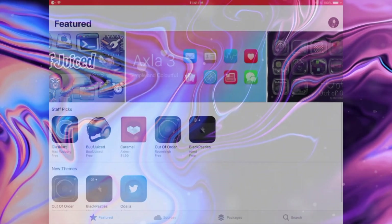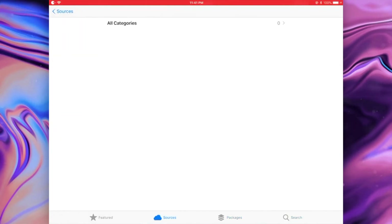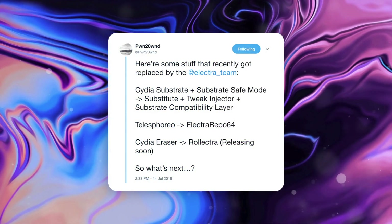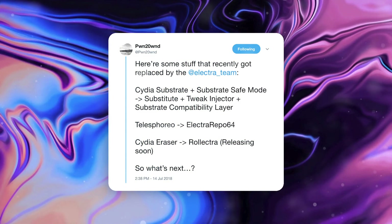So instead of trying to patch together this extremely old and outdated package installer, the team started from the ground up, working directly on their own core dependencies, keeping the idea of future-proofing jailbreaking in mind. Pwn2Own continues the conversation, saying here's some stuff that's recently been updated by the Electra team. They will finally be releasing their un-jailbreak utility called Rolectra, which will entirely erase Cydia from your device. They will also be adding their iOS 11 repo called Telesphoreo that will comprise Cydia's legacy repos but only contain packages that support iOS 11. These are the new things the team has started from the ground up and updated vastly to work with their new package installer.